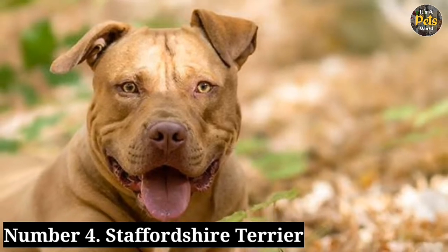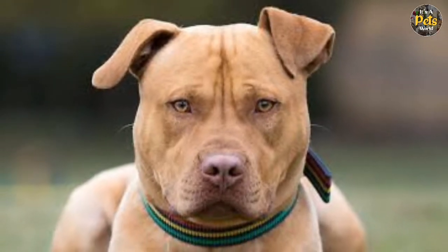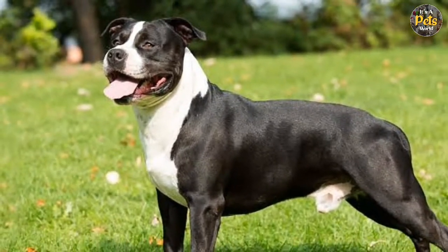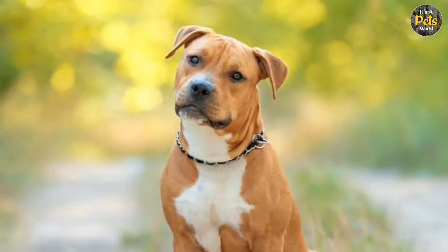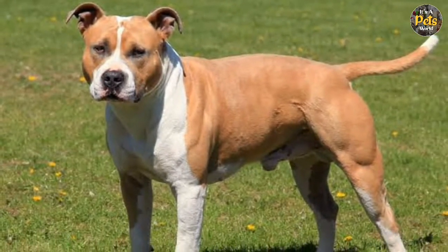Number 4: Staffordshire Terrier. Often confused with the American Pit Bull Terrier, the Staffordshire Terrier is one of the best guard protection dogs. They were originally bred for bear and bullfighting, hence they have an aggressive and protective nature. Because of this, they must be properly socialized and trained from an early age. And although they are intimidating to strangers, Staffordshire Terriers make great household pets, as they are known to be aggressive only when protecting a family member.